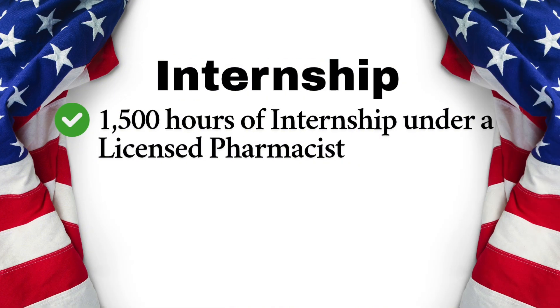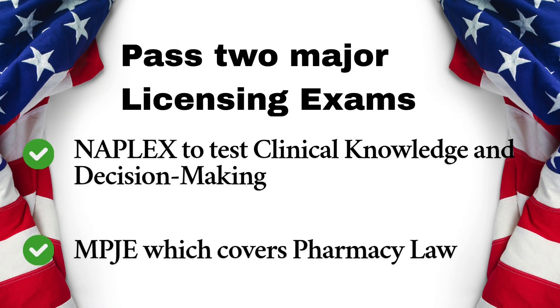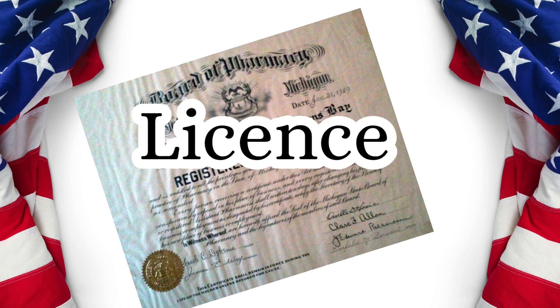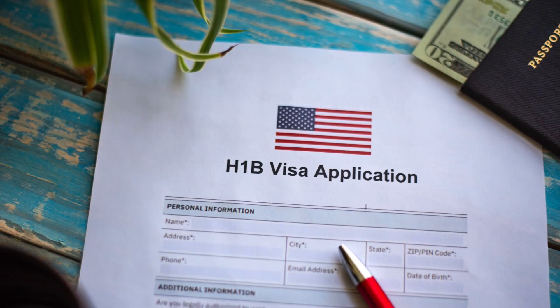Some states may require more hours. Then pass two major licensing exams: NAPLEX, to test clinical knowledge and decision-making, and MPJE, which covers pharmacy law. Once cleared, apply to your state pharmacy board for licensure. Finally, to work legally, secure an H-1B visa sponsorship, and later you can apply for a green card for permanent residency.